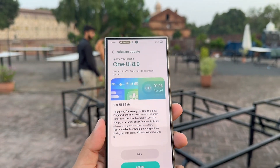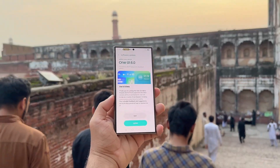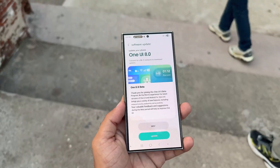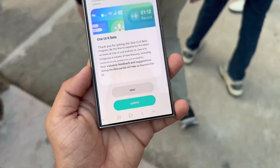With the beta window opening soon, Galaxy S23, Z Flip 5, and Z Fold 5 owners are just days away from experiencing One UI 8 firsthand, giving them an early taste of all the exciting changes on the horizon.